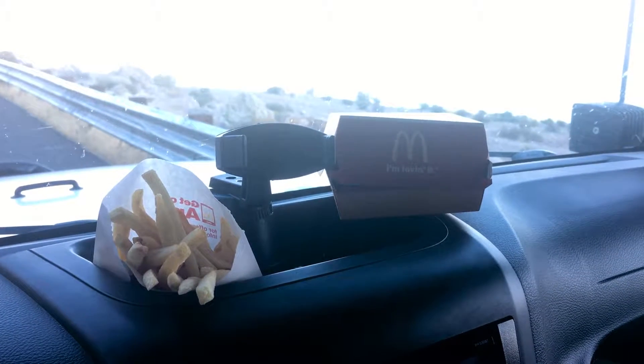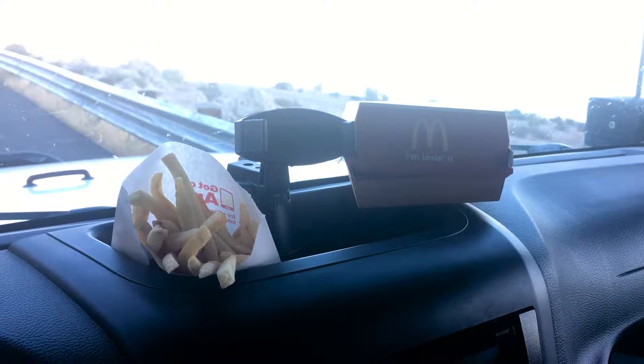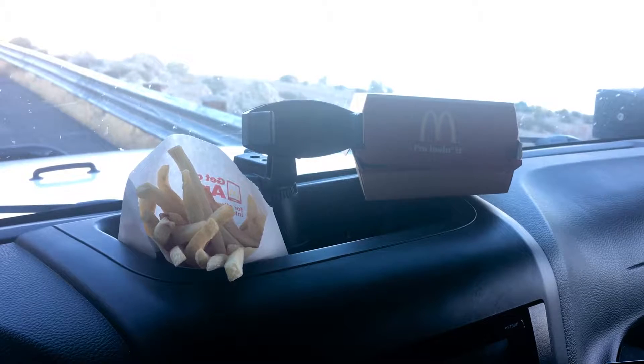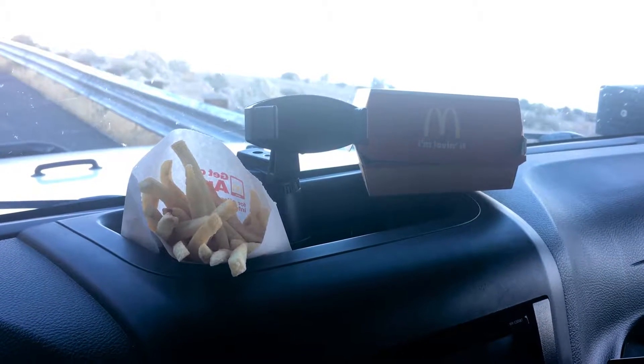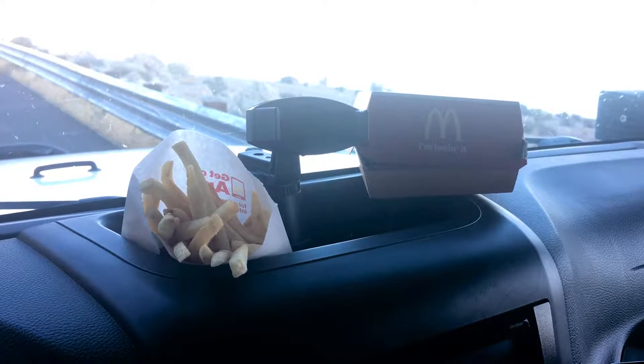There we were, forced to go to McDonald's to get a little something to eat. It's like two o'clock, going to McDonald's — it's only slightly better than going to Walmart. But sometimes you just have to do what you have to do to survive.